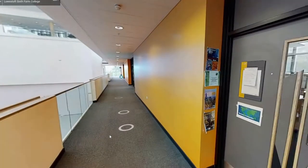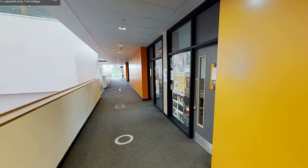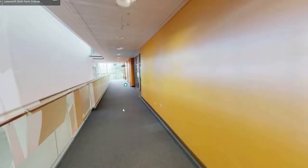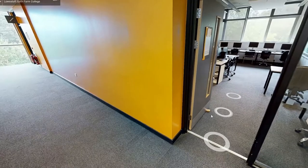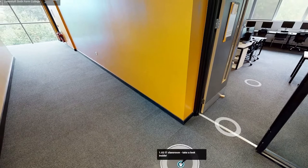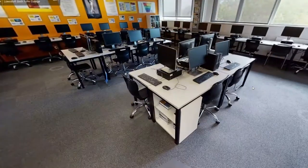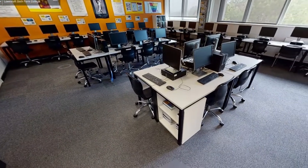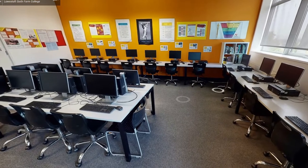As we go down the other side of the corridor you will come to our IT classroom at the very end. Inside we have a full computer suite where you can learn programming, cyber security, games design and more.